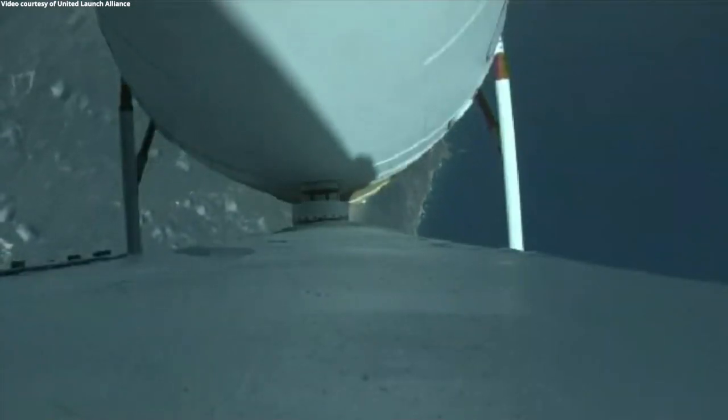All vehicle systems look good at this time. Now, at T-plus 80 seconds, vehicle is now passing through max Q, maximum dynamic pressure. Mach 1 — vehicle is now supersonic. All three RS-68s look healthy at this time.